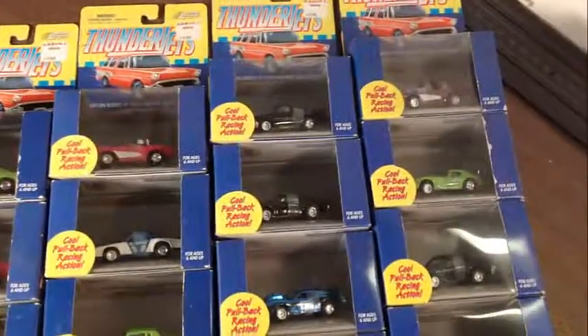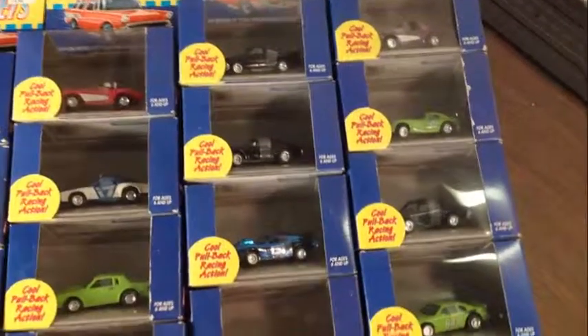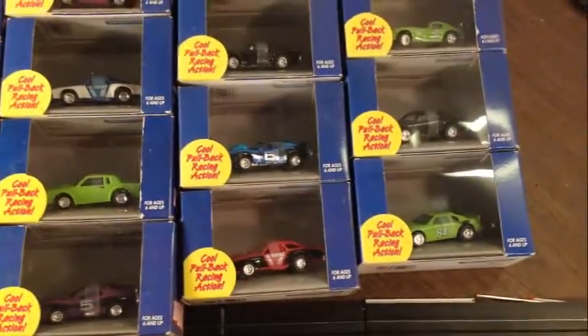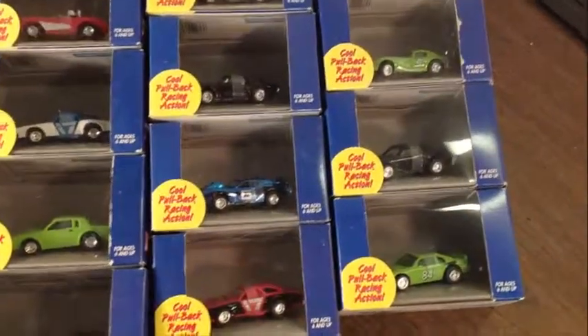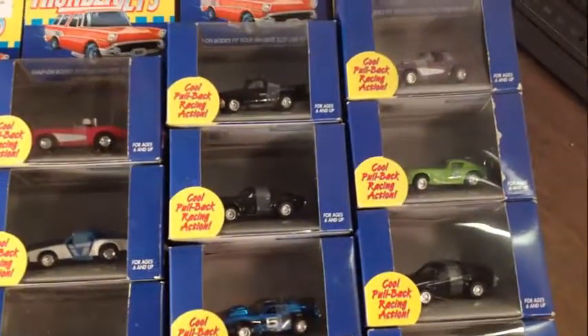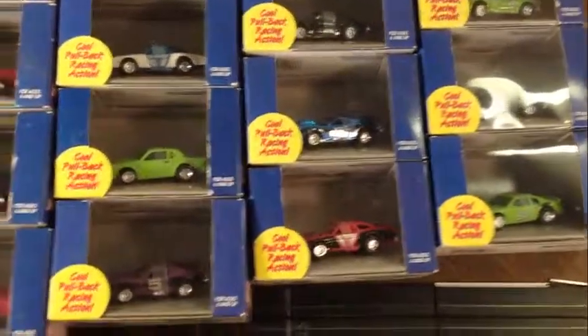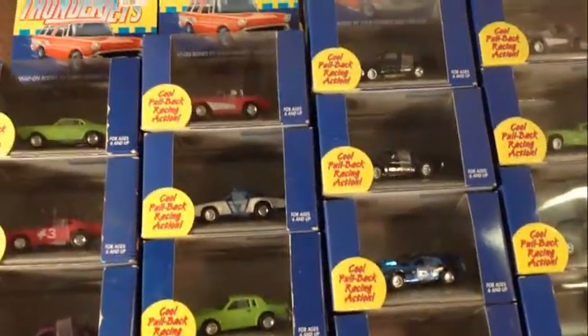So if you got the AFX chassis, I tell you what — I got a bunch of T-Jet chassis but I don't have the AFX chassis, that's why I'm getting rid of these. But I love them. I think Johnny Lightning did a superb job on them guys, they are really really strong. So if you want some of these, either to keep in your collection or to put on the track.